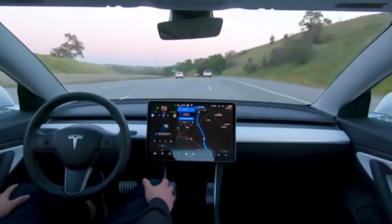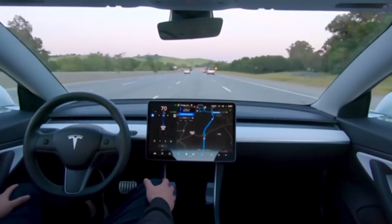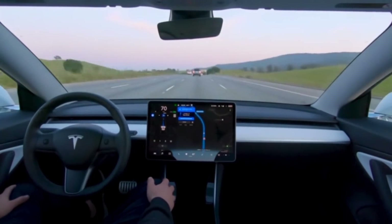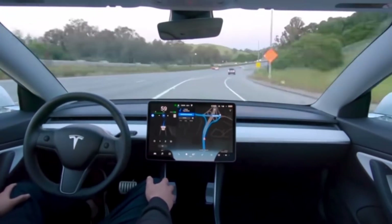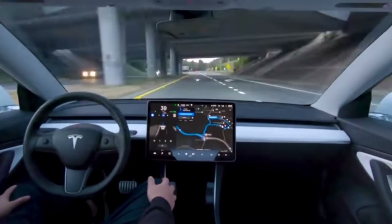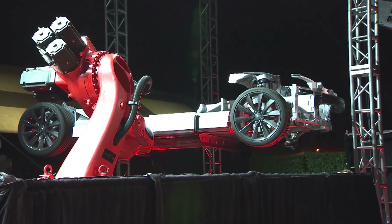Autonomous driving hardware is also a key to Teslas holding their value. Tesla vehicles produced today should have all the hardware necessary for full self-driving, and older vehicles can get hardware updates to also be ready for full self-driving. I do believe Tesla will be the first to reach full self-driving feature complete, and they will have a large fleet of vehicles ready to go when that happens.